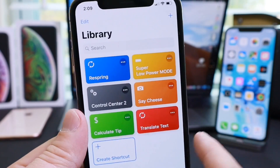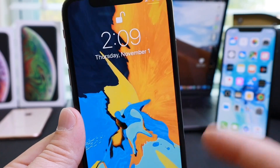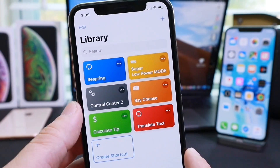The first one is a respring button, and this one needs to be activated through the Siri shortcuts application. Simply tap it and there it is — it resprings your device. This is going to be useful in case your device feels sluggish or feels like it's kind of freezing up on you.